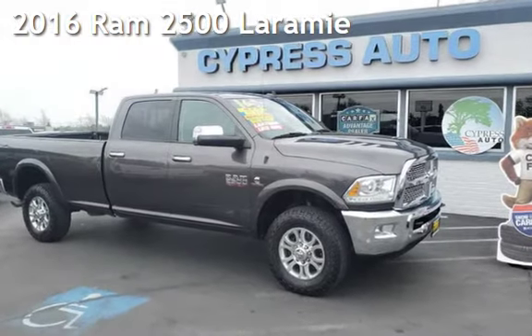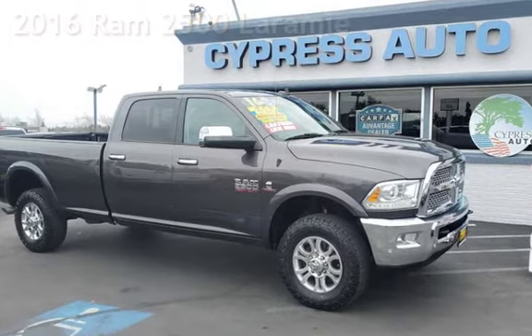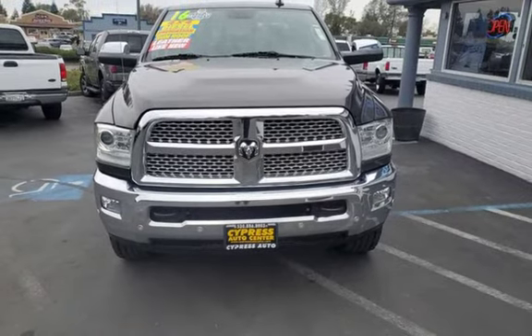Presenting a pre-owned 2016 Ram 2500 Laramie. This four-door truck has a six-cylinder, 6.7-liter i6 engine, with four-wheel drive, and an automatic transmission.